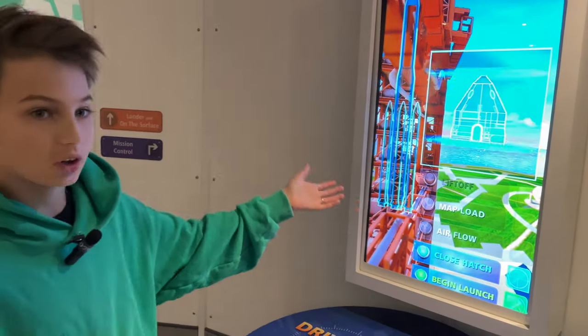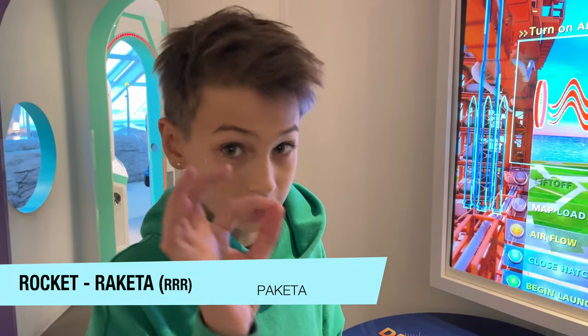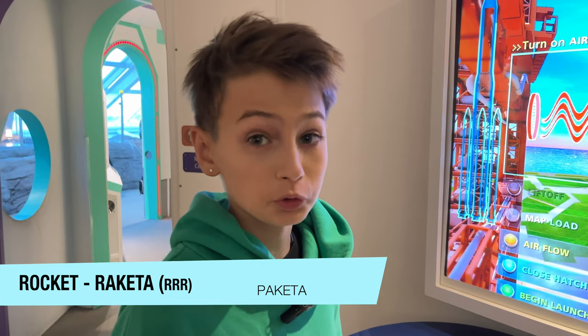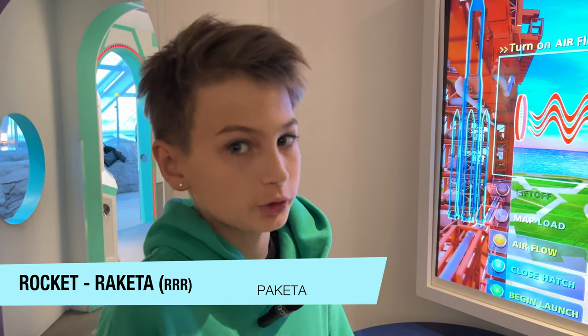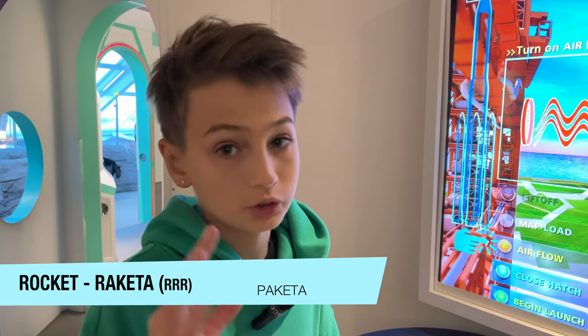This is called a rocket. Rocket in Russian is 'Rakyeta.' Most English speakers don't know how to pronounce the Russian R, so for now just say 'Rakyeta.' Practice saying 'Rakyeta.'